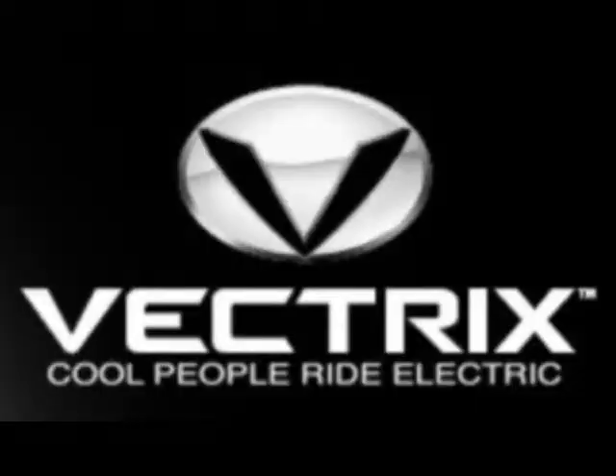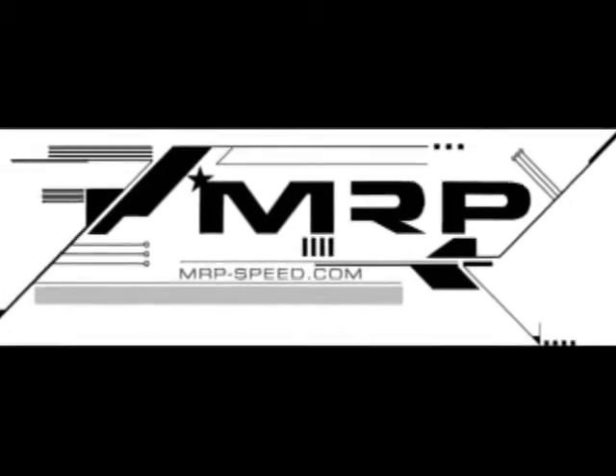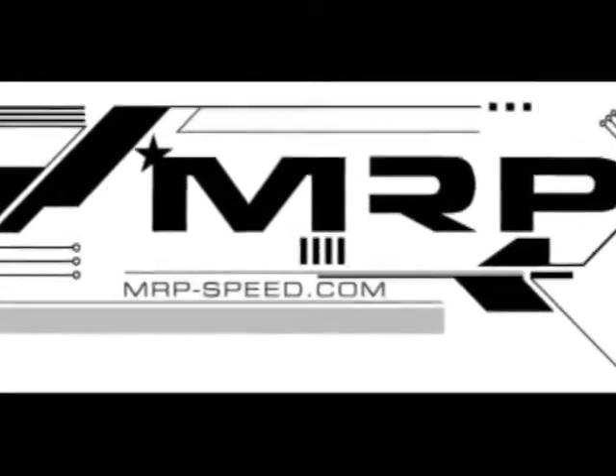We love the Vectrex scooter. If you get a chance, make sure to buy one or see one at your local dealer, and visit us at MRP-SPEED.com.